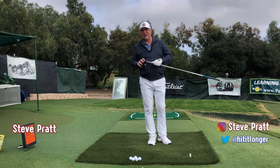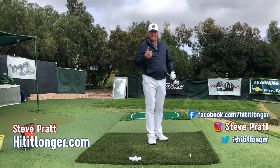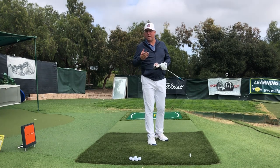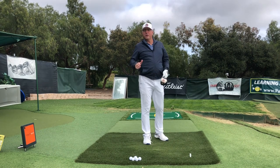Hey, this is Steve with hititlonger.com. I'm on a journey to hit the ball longer and straighter than I ever have before, and that means sometimes analyzing and figuring out how the best players in the world do things and seeing which of those I can put into my game to make me improve. I hope to bring you along.